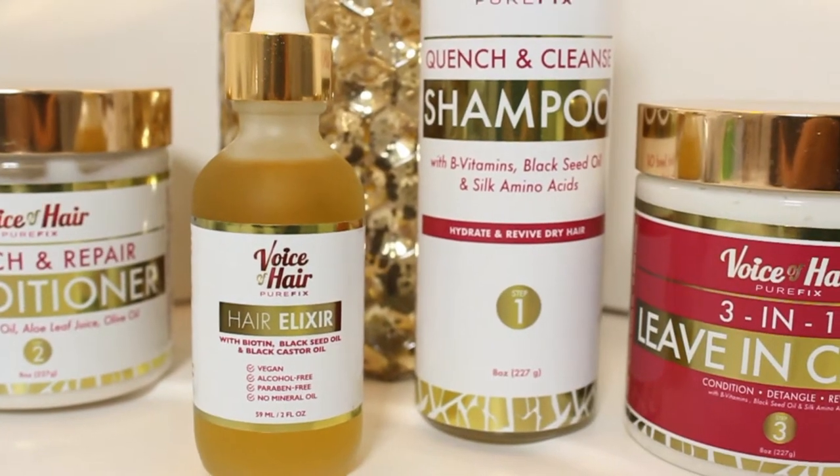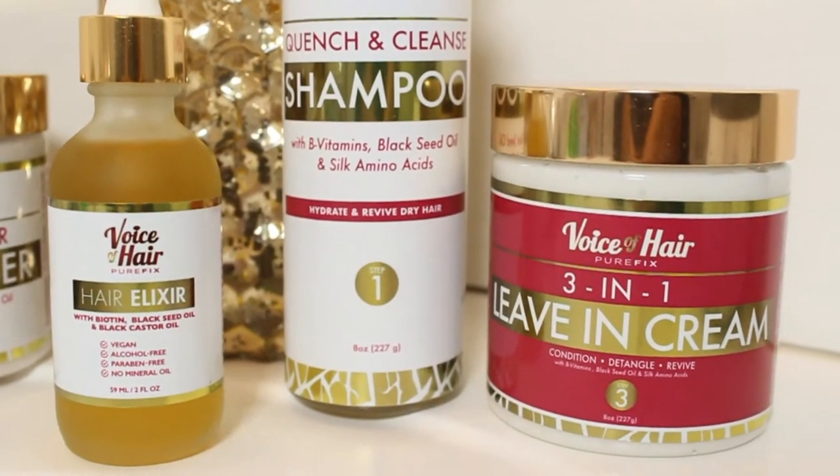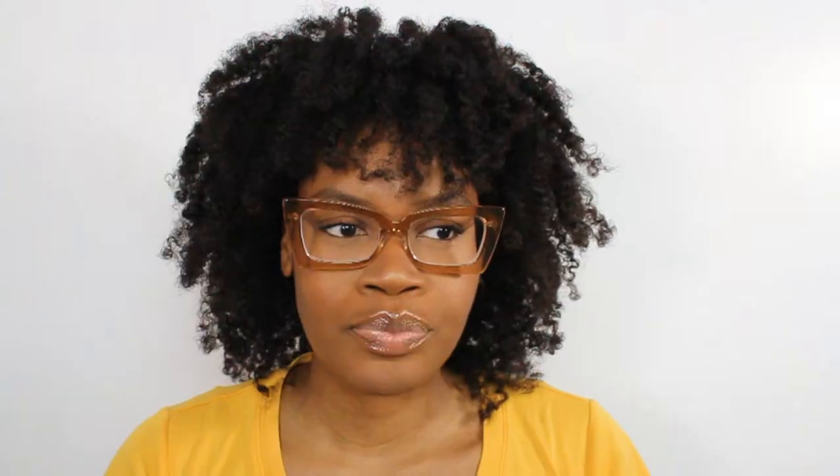All of their products have no silicone, sulfates, phthalates, parabens, or mineral oil. They're vegan and all of that good stuff, so if you're interested, just keep on watching.